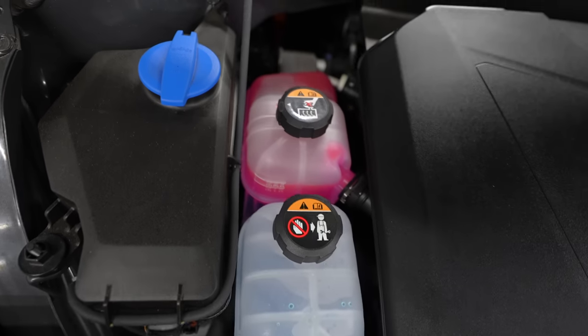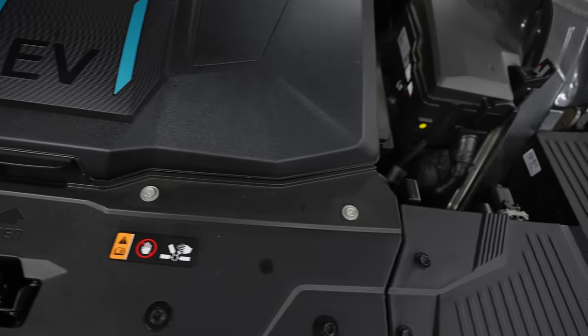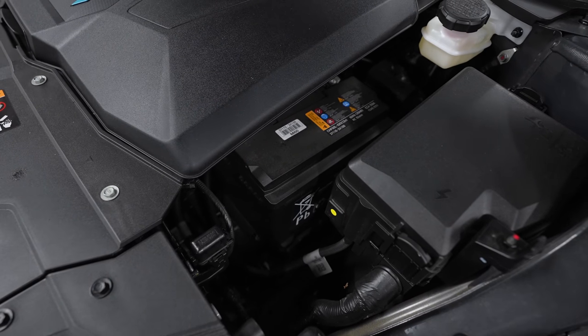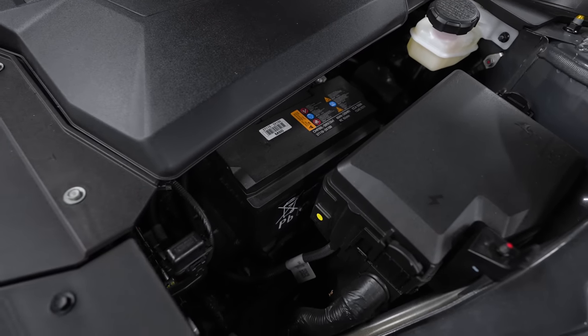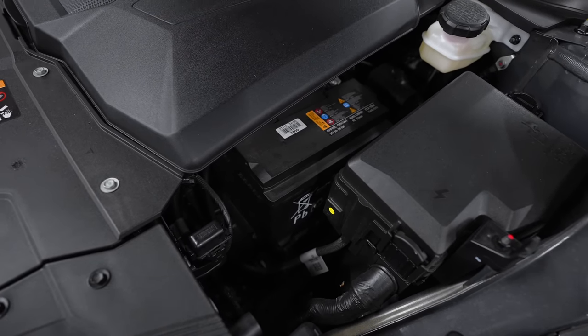Something else that is interesting: if you own a Tesla they like to hide their batteries somewhere you'll never find. Well, the 12-volt battery is right here — super simple to get to. It takes you five minutes to jump-start this car should the battery ever die. Life is wonderful.